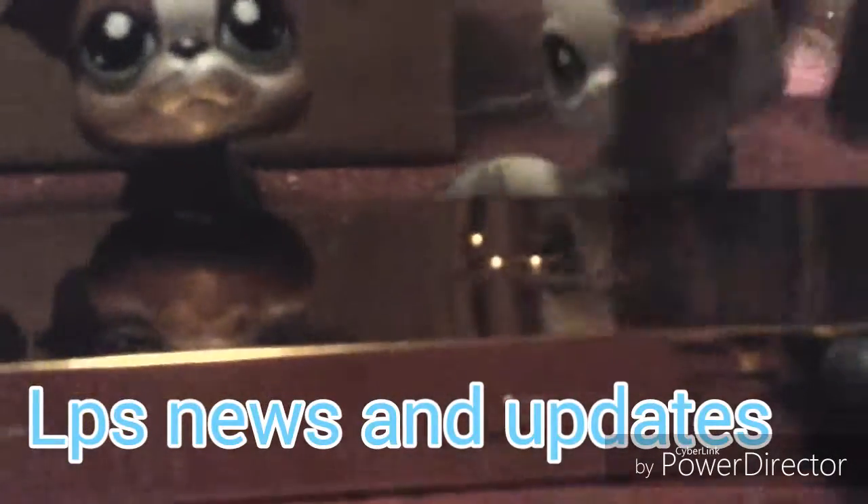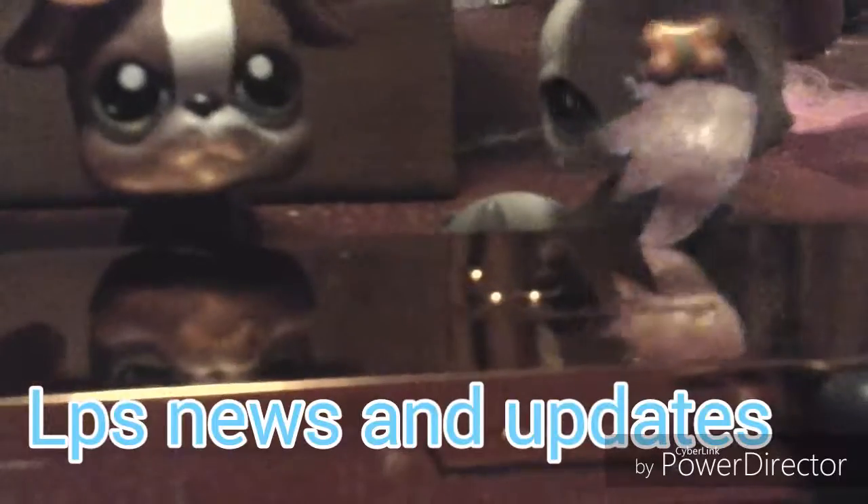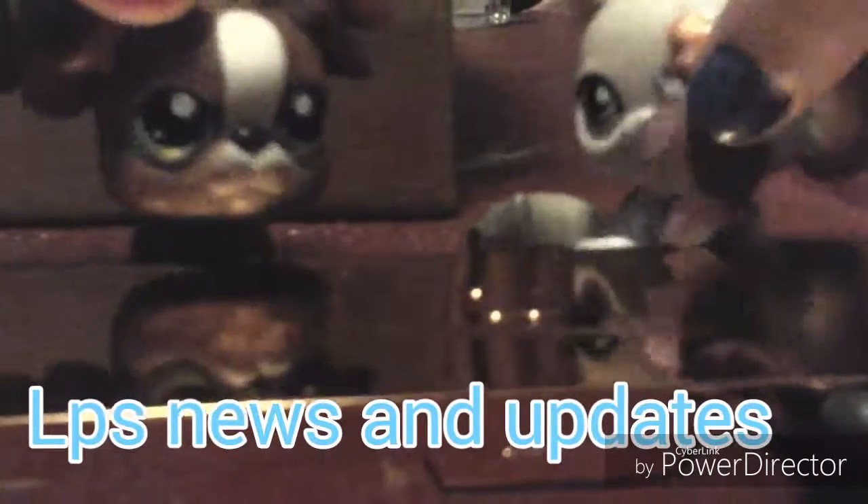She's going to be the main character. The bidding is tomorrow on eBay, and you're not going to find out which listing it is because it's ours. So please don't bid on it, because I really want it.